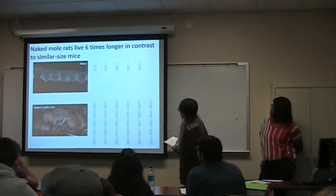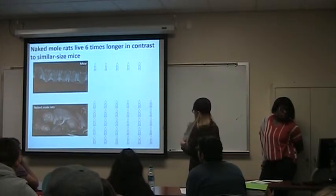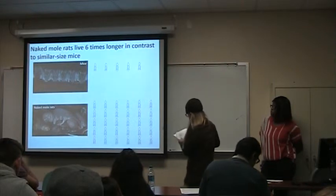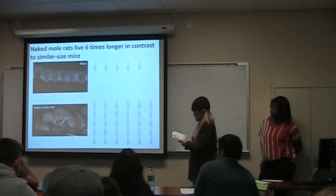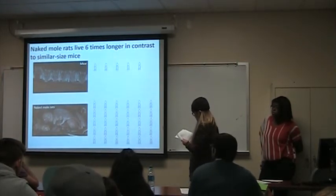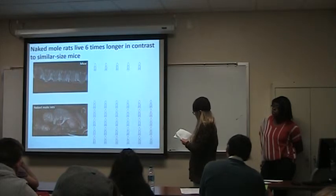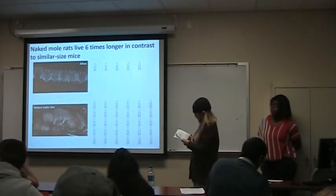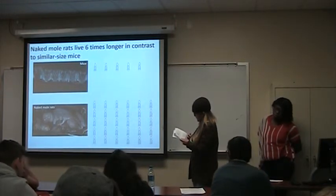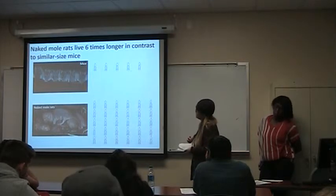Naked mole rats live six times longer than similarly sized mice. For many rodents, tumors are a major cause of death later in life. Naked mole rats are an example of evolutionary theory about aging: when animals live under low external danger with few predators, they evolve to focus on longevity and stable tissue maintenance. They show very few changes in metabolism, bone density, and body composition as they age, and studies found no evidence of them ever getting tumors.